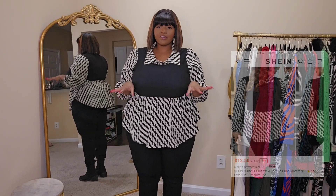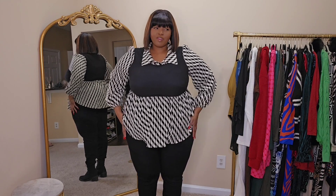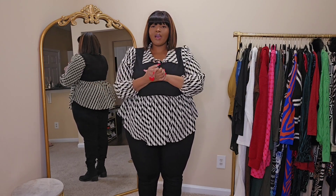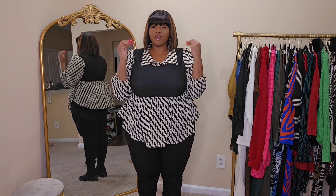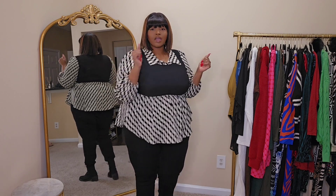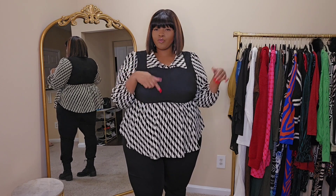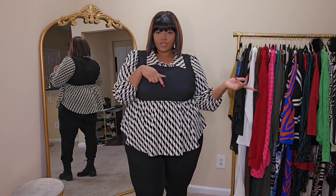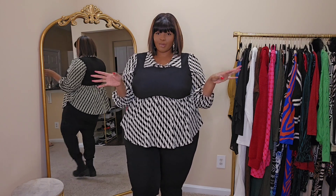I'm going to start with the top I have on right now — this is the one from the intro. I love this. I don't know what's been up with me lately but I have been so into patterns. When I saw this top I was like, I need that! I got it in a size 22 and it fits so good. I'm also doing a styling video for these pieces, so check that out too.